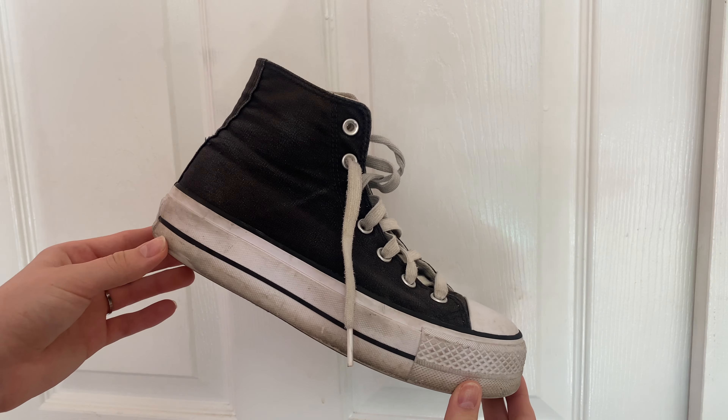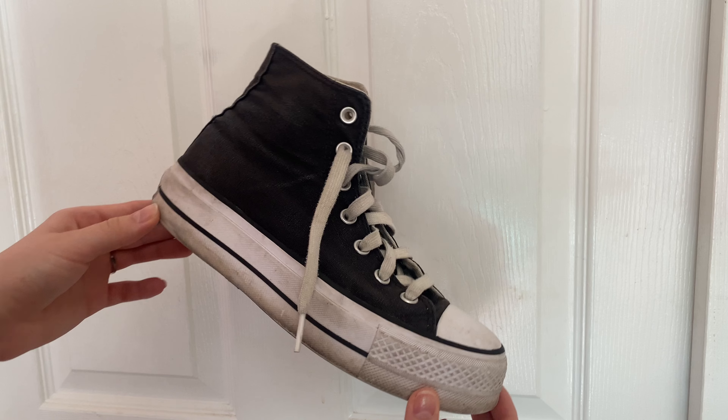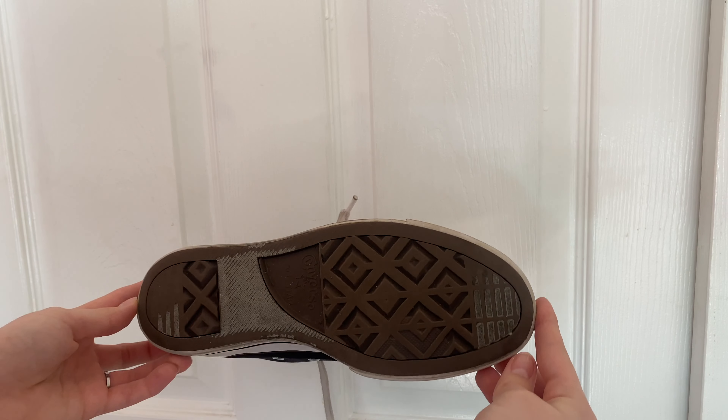Hello everyone and welcome, or welcome back. My name is Kira and I share all things fashion. Today I have the best clean girl shoes. Links will be in the description as well as sizing, colors, all of that. So let's just get right into it.